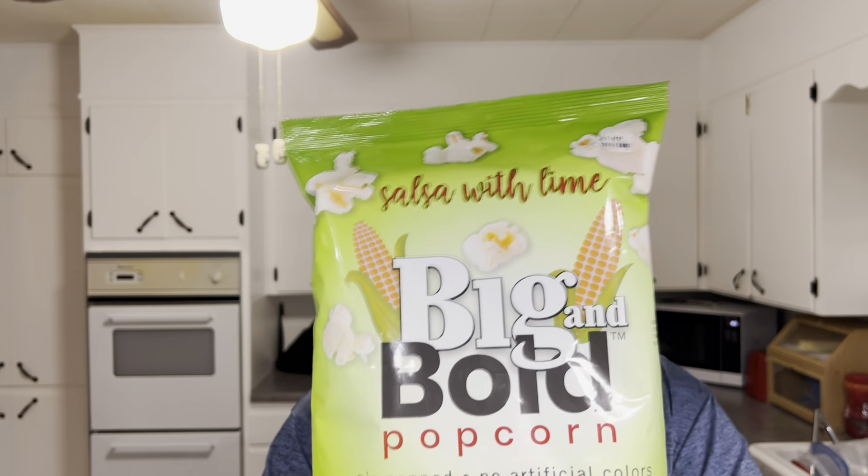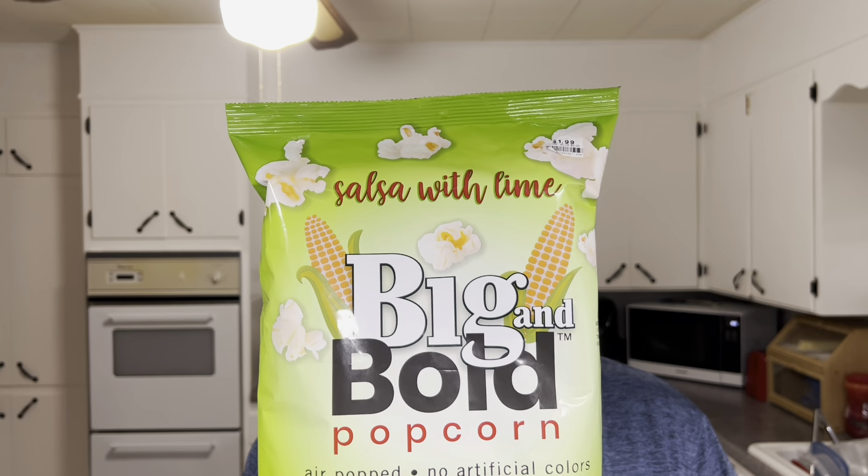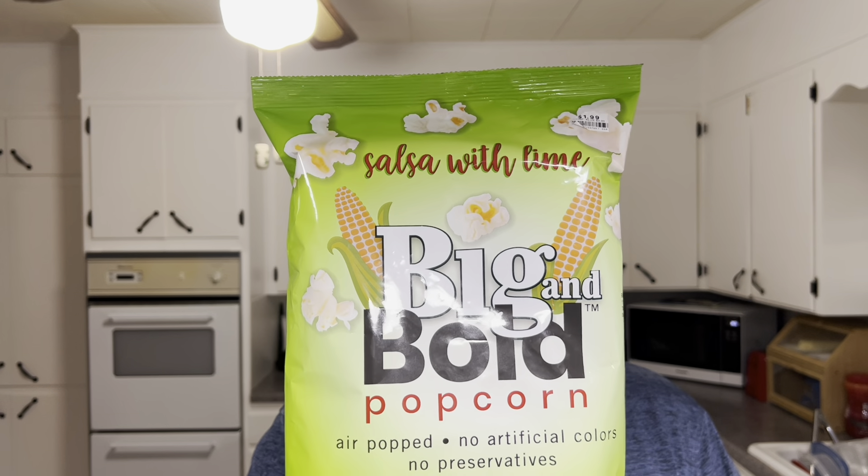Well, everybody, let me try now. Big and bold popcorn — go big, go bold for a taste. A better snack without compromise.